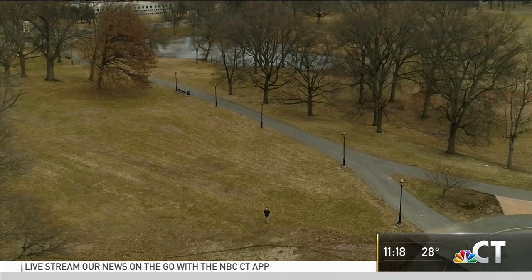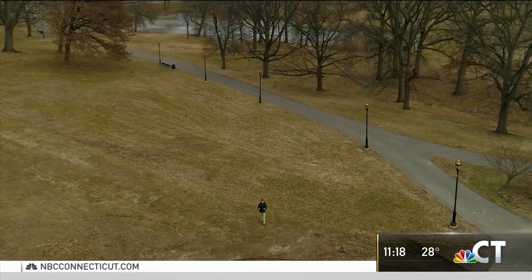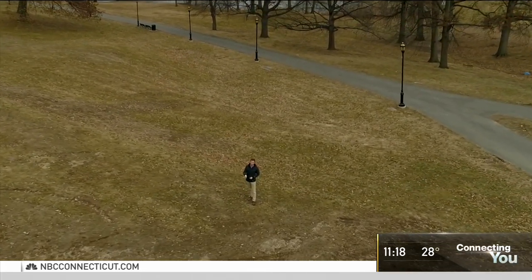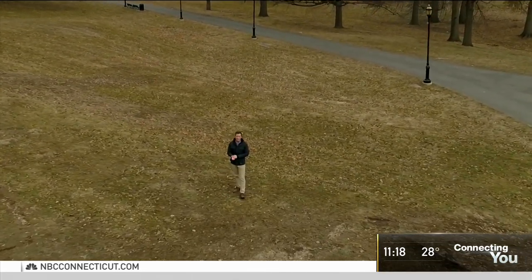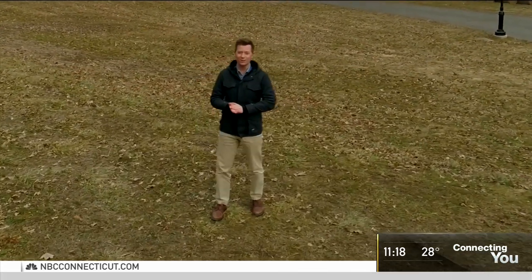So maybe you know of other spots in our state that are hidden in plain sight. If so, we want to hear about it. You can share your ideas with us by clicking this story right now on the NBC Connecticut app. I'm Dan Corcoran, NBC Connecticut News.